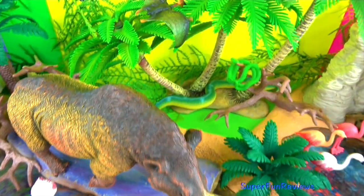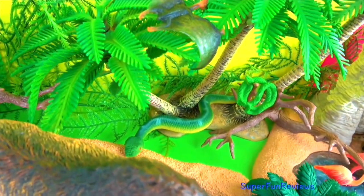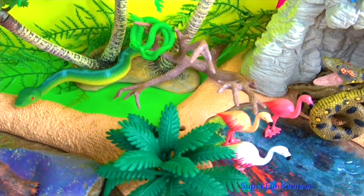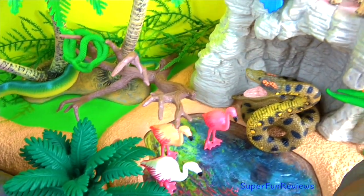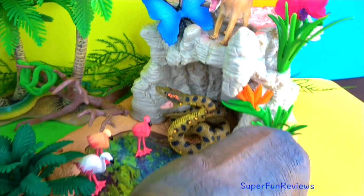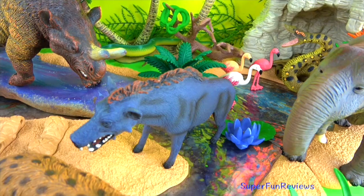Megacerops. Can you tell me how many snakes are in today's video? Is it three or four? Thylacine, or Tasmanian tiger. Dinotherium and Entelodon.